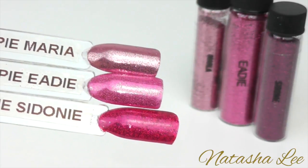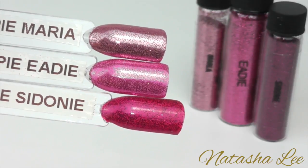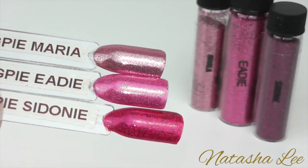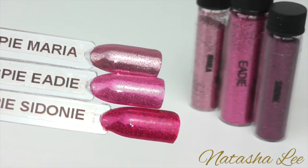Starting with the standard glitters we have Maria, Edie and Sidonie. Maria is a lovely soft baby pink, Edie is a mid rosebud sort of pink and Sidonie is a wonderful vibrant fuchsia.